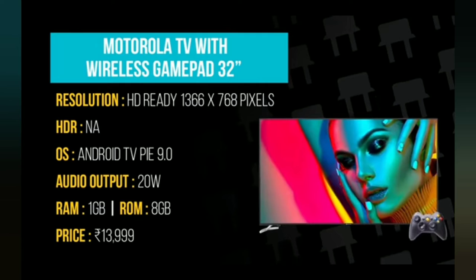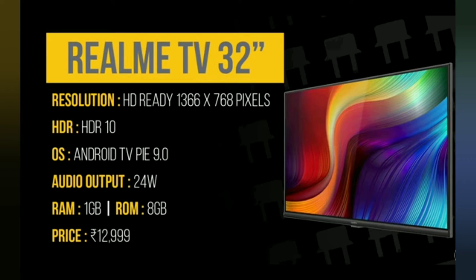Third is the Realme TV with 32 inches, resolution again same 1366x768 pixels, with HDR 10, OS Android TV Pie 9.0, audio output 24W, RAM 1 GB, ROM 8 GB, price ₹12,999. It is best for sound quality.